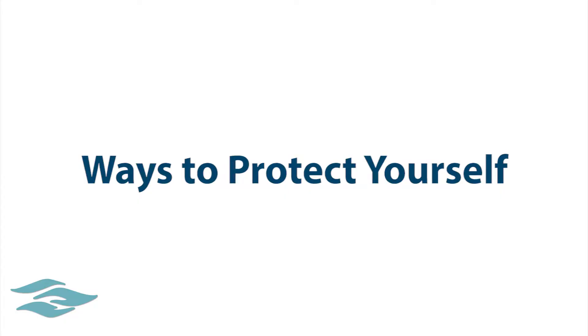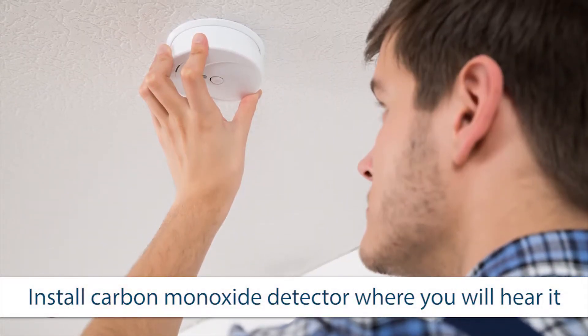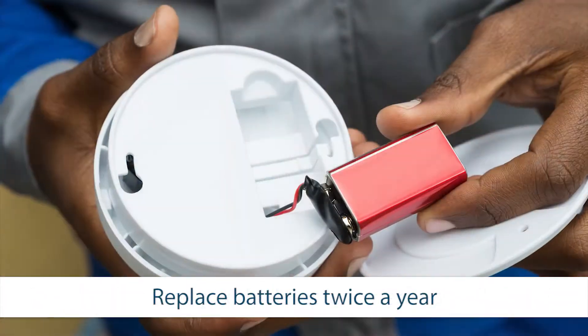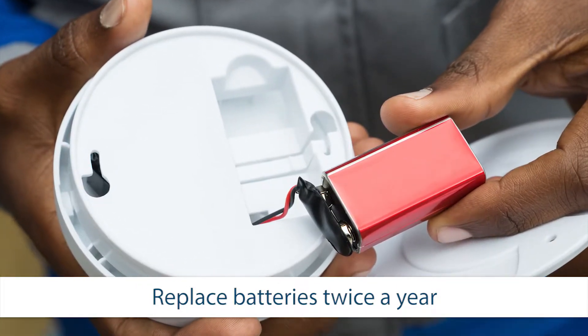What are some ways to protect yourself from carbon monoxide poisoning? You can start by placing a carbon monoxide detector in an area that you will be able to hear it when the alarm goes off. Replace your batteries two times a year when also replacing your smoke detector batteries.